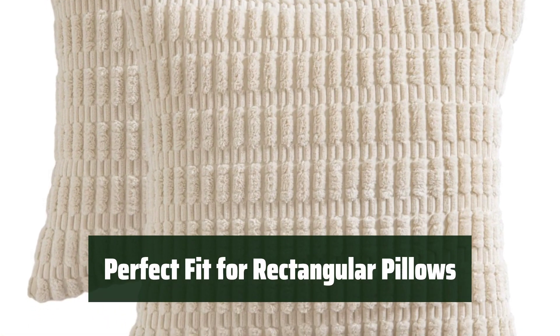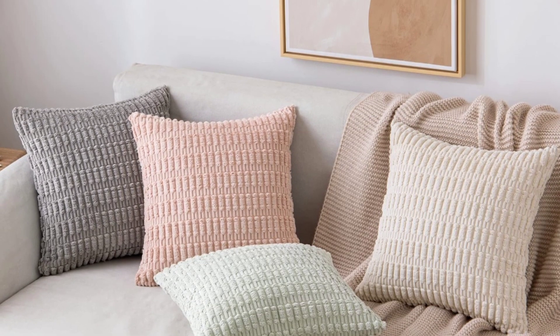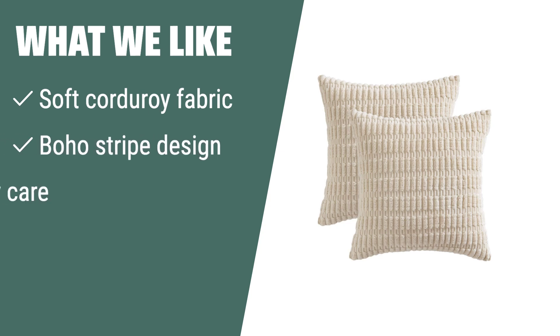Ideal for rectangular pillows, these 18x18-inch covers are the perfect fit to add a stylish touch to your home decor. What we like: if you like the idea of soft and comfortable corduroy fabric with a cute boho stripe design, the Miley pack of two corduroy decorative throw pillow covers are the ideal option for decorating your living room, bedroom, or outdoor spaces. Tightly sewn without loose threads and featuring a smooth hidden zipper, these 18x18-inch covers are easy to care for with hand or gentle machine washing.